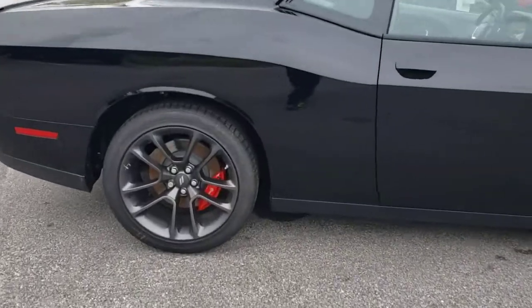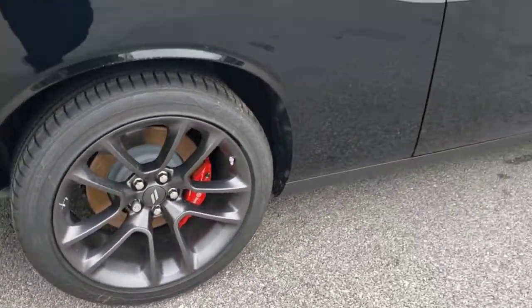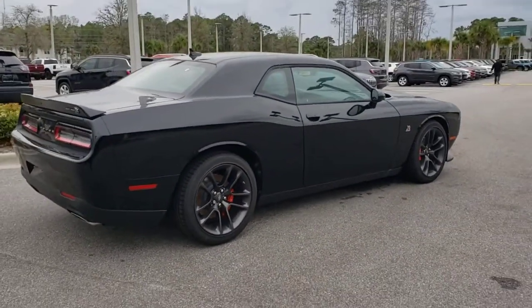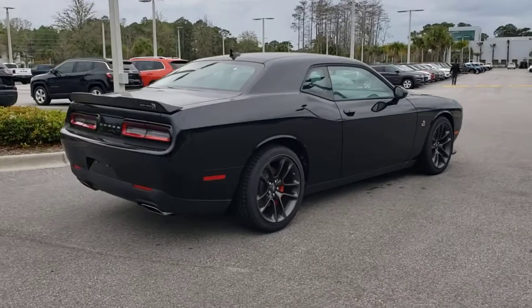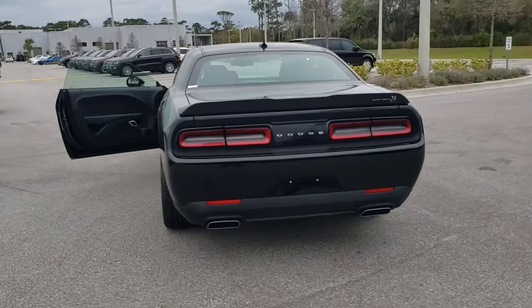These are just some of the great options this vehicle comes with: keyless entry, fog lamps, backup camera, keyless start, heated mirrors, premium sound system, satellite radio, electronic stability control, heated front seat, multi-zone AC.